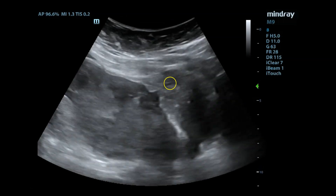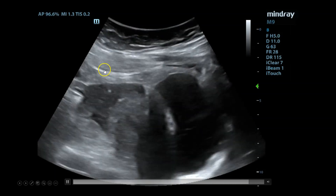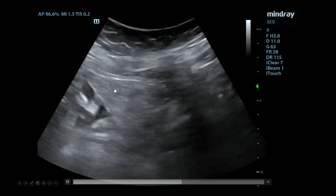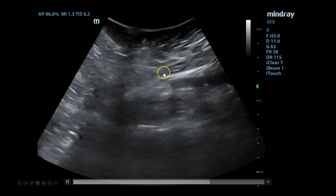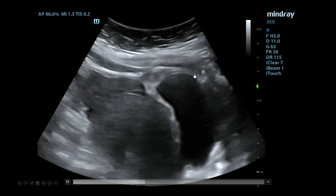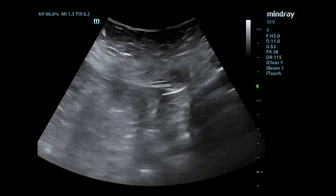They went back and looked at the bladder more closely, and once she had voided, they noticed a pregnancy that seemed discrete from the uterus. In the sagittal view, you can see what looks like a pregnancy, but there's the uterus and the bladder separately. This was suggestive of a ruptured ectopic pregnancy, and she was taken to the operating room and did well.